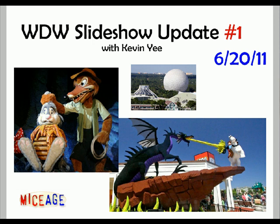Welcome to the WDW Slideshow Update. I'm your disembodied narrator, or ghost host I guess, Kevin. Let's get started.